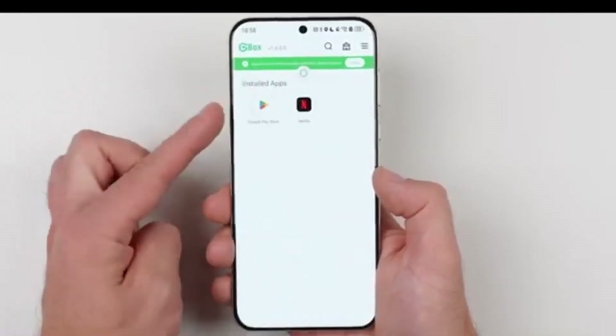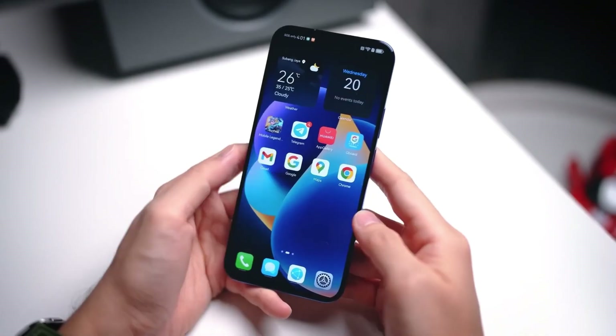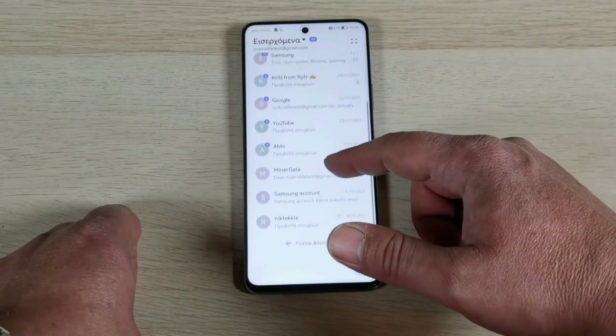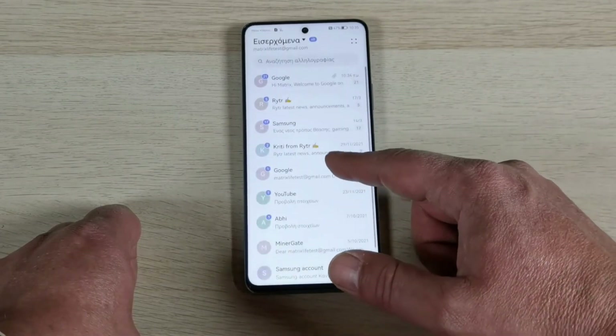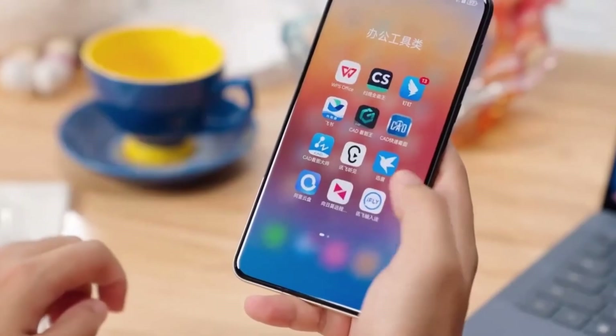The live background blur effects further elevate this, dynamically adjusting in real time as you interact with menus, folders, and apps. The email app showcases how HarmonyOS Next blends design with utility. Imagine previewing emails and managing spam without ever fully opening the app — quick actions are supported by animations so smooth they're almost hypnotic.